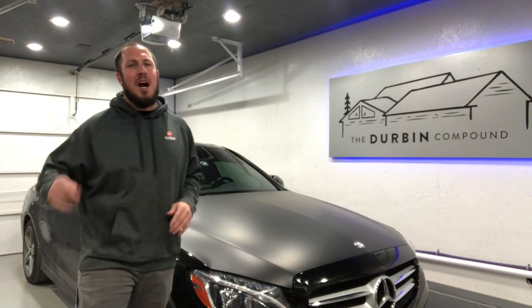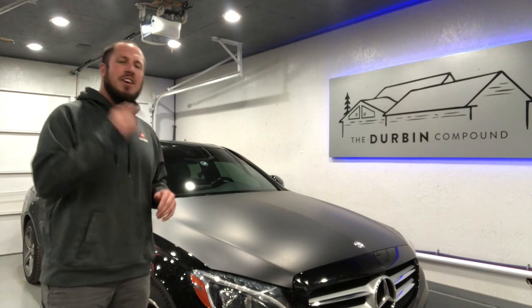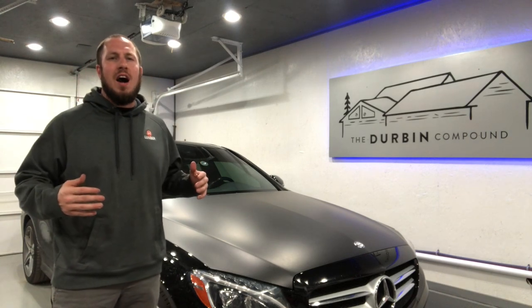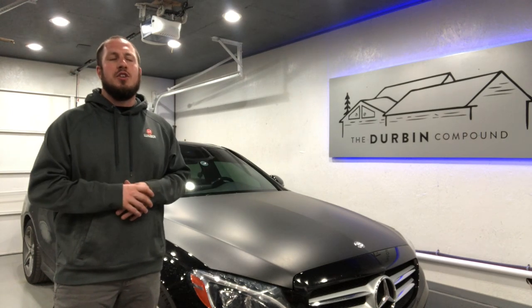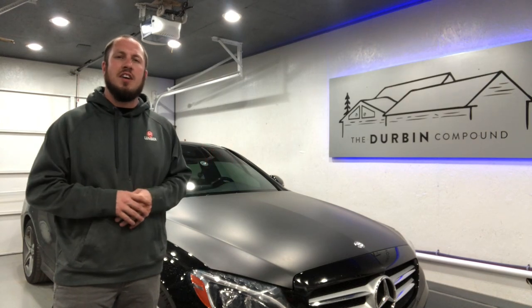What's up everyone? Welcome back to the Durbin Compound. If you haven't met me already, my name is Devin Durbin. Today on the channel we're doing a hundred thousand mile update on the W205. This model is a 2017 and we're going to do a down and dirty — just what I think about the car and any problems I've had in the last hundred thousand miles.